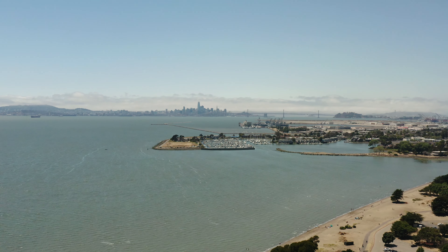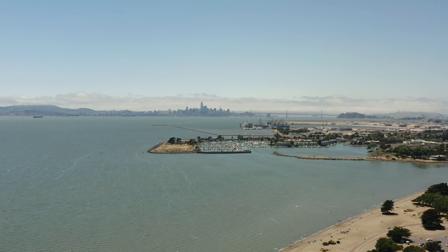Hi, this is Herman Chan from Golden Gate Sotheby's. Would you believe me if I told you that all of this glorious, beautiful beach and water could be your front yard?